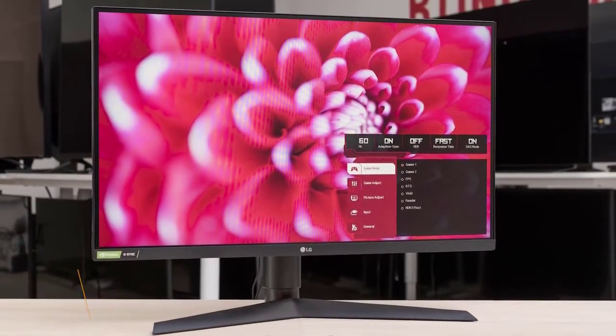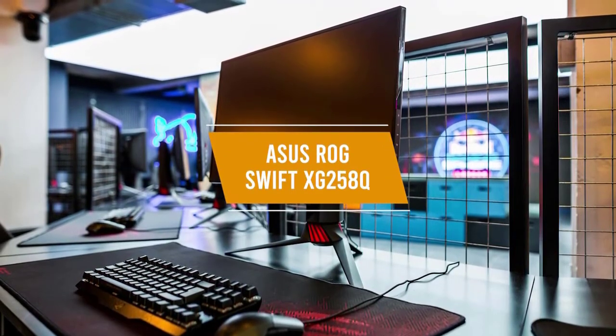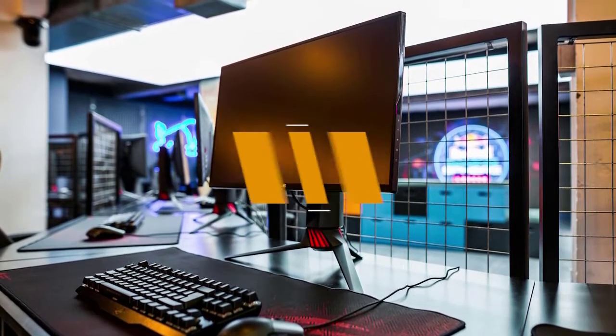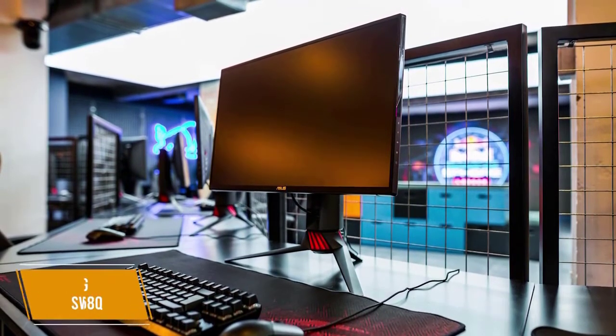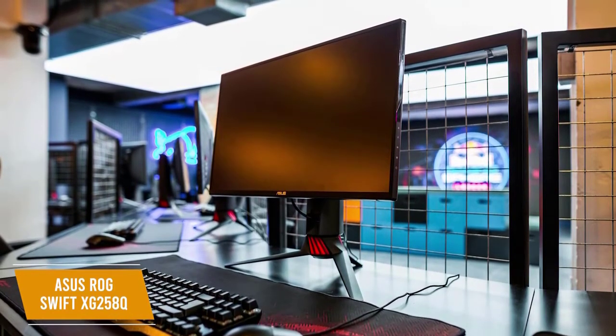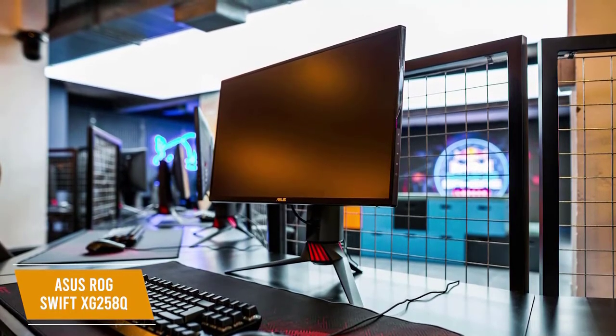The third product on our list is the ASUS ROG Swift XG258Q. This is our best G-Sync 240Hz monitor. The XG258Q gives you amazing G-Sync support and fast response times, while also including ASUS Eye Care technology so you don't have to strain your eyes during marathon gaming sessions. Retailing for about $450, this monitor was built with ergonomics in mind.